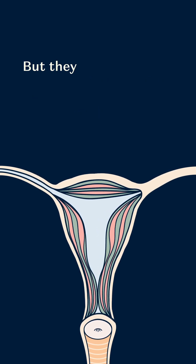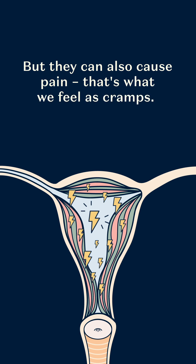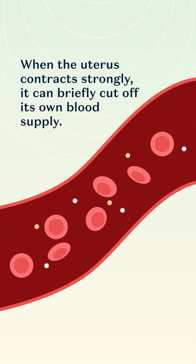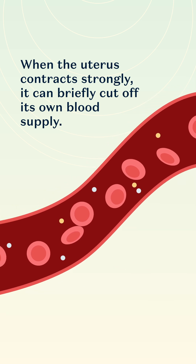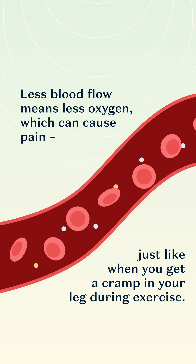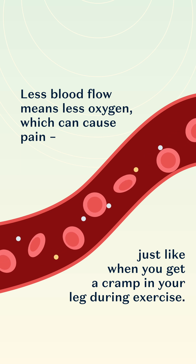But contractions can also cause pain, and that's what we feel as cramps. When the uterus contracts strongly it can briefly cut off its own blood supply. Less blood flow means less oxygen, which can cause pain — just like when you get a cramp in your leg during exercise.